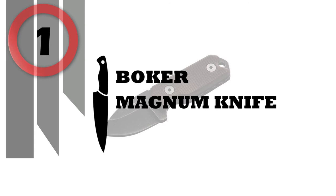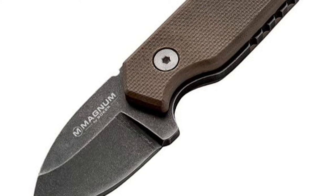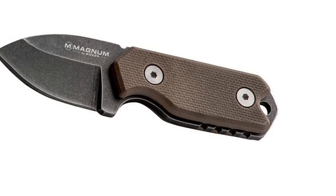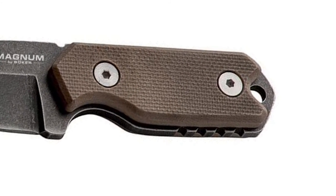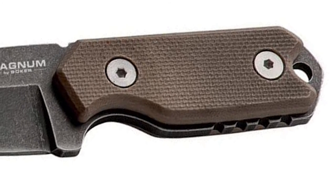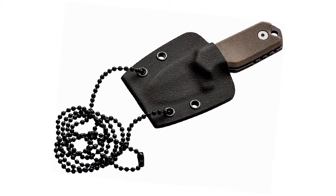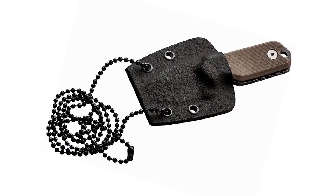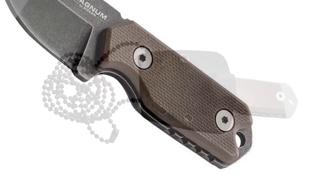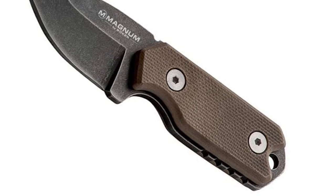Number 1: Boker Magnum Knife. The Boker Magnum 02SC743 Lil Friend Micro can cut through just about anything with its 440 stainless steel blade. The compact, lightweight, sharp and multifunctional fixed blade knife features a drop point blade and tan G10 handle. The Lil Friend Micro offers a variety of carrying options: around your neck with a ball chain, in your pocket, or attached to your gear or belt. Includes a kydex sheath. Blade length: 1-3/8 in., overall length: 3-3/8 in., weight: 1.3 oz. The Magnum brand offers affordable performance, with attractive designs, impressive quality and an outstanding price-performance ratio.